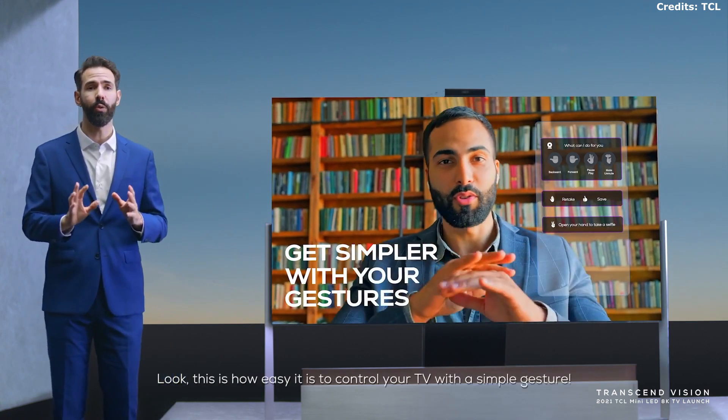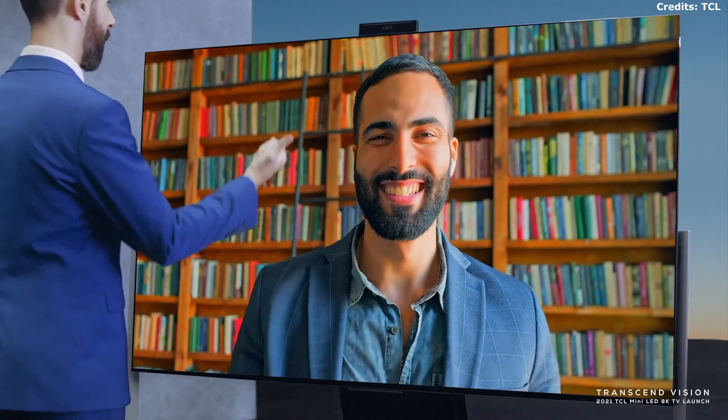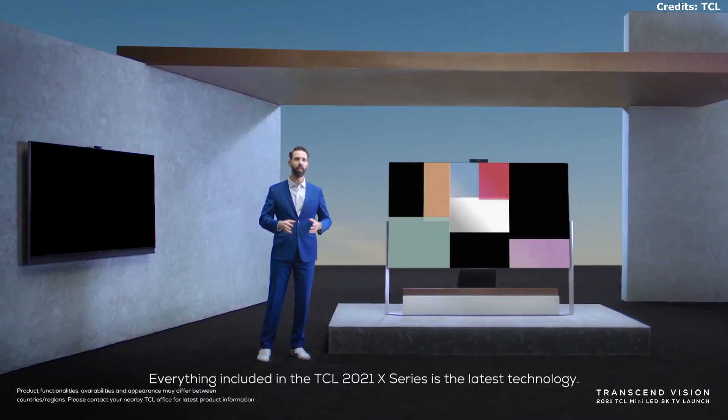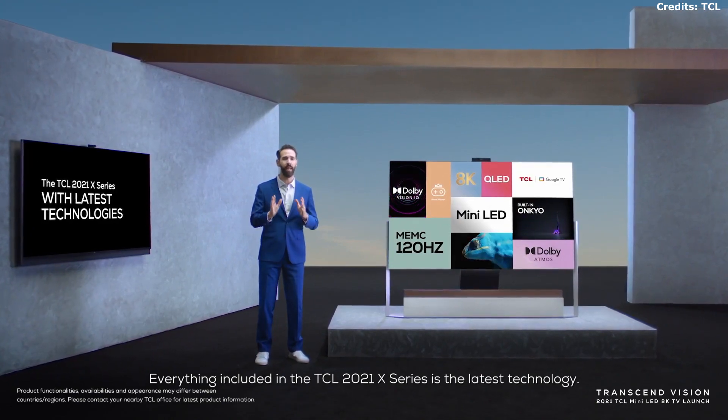This is how easy it is to control a TV with a simple gesture. Everything included in the TCL 2021 X-Series is the latest technology.